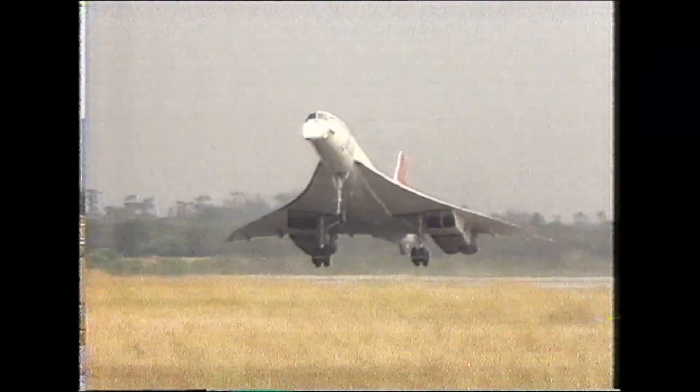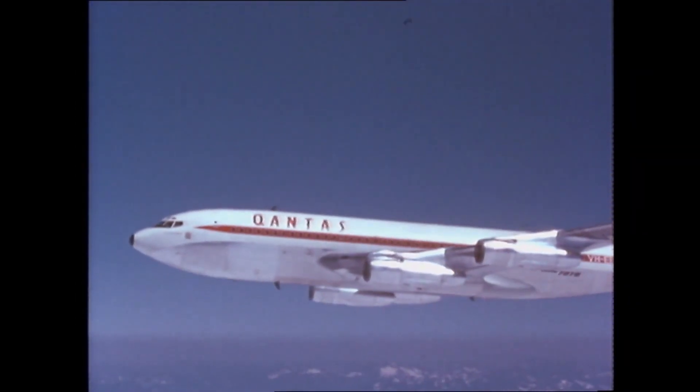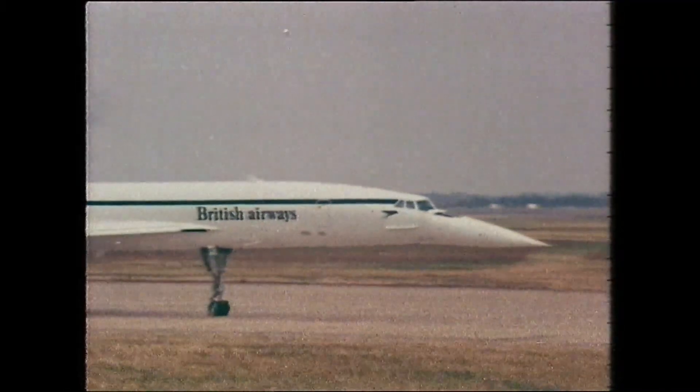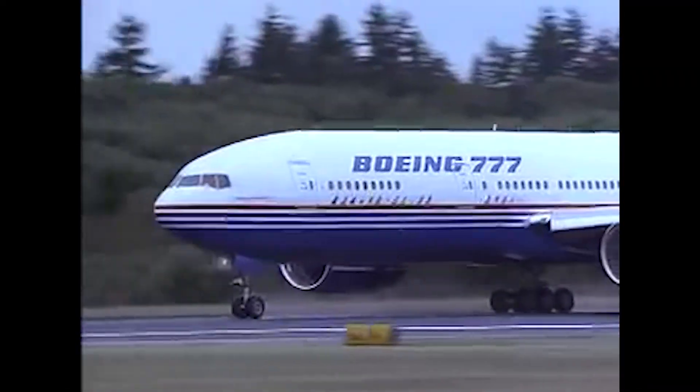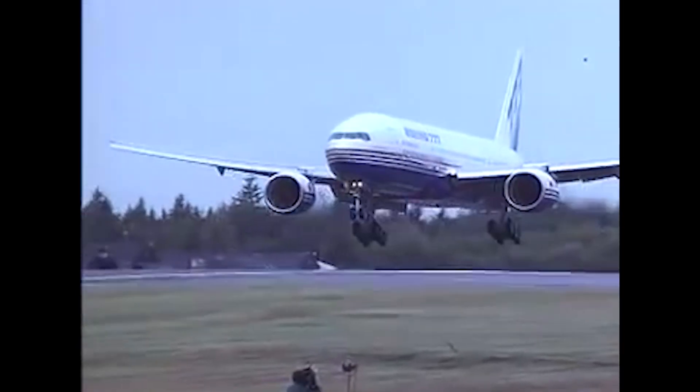When it comes to designing aircraft, the pace of technology is incredible. Aircraft like the Concorde and the first 747 were completely designed on paper, with engineers sweating over protractors and slide rules. Only a few decades later, the Boeing 777 became the first commercial aircraft to be completely designed on computer.